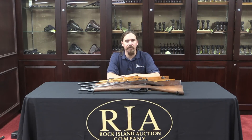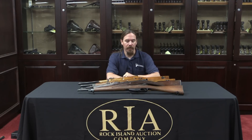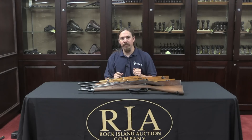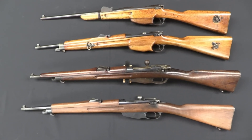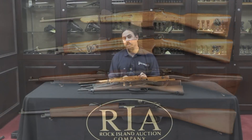Hi guys, thanks for tuning in to another video on ForgottenWeapons.com. I'm Ian, and I'm here today at the Rock Island Auction House taking a look at some of the cool guns coming up for sale in their 2015 June Regional Auction. At an auction like this we get a chance to see a wide variety of guns. When I find a family of guns that are really interesting, I like to take advantage of that. We have four of about nine different variants to show you, and this is the strange and sad story of the Dutch Mannlicher carbine.